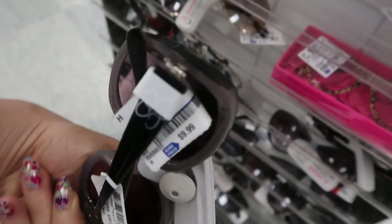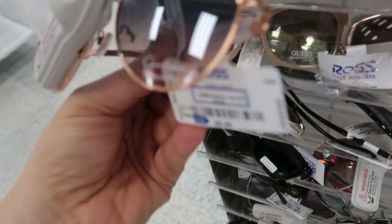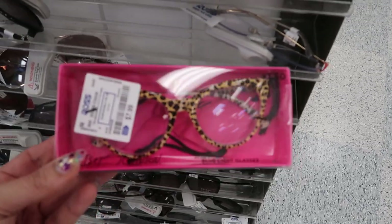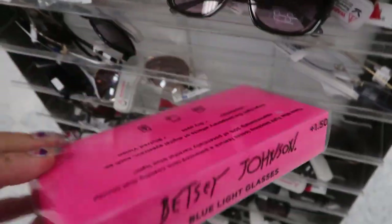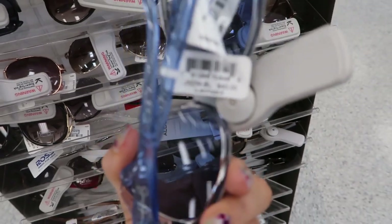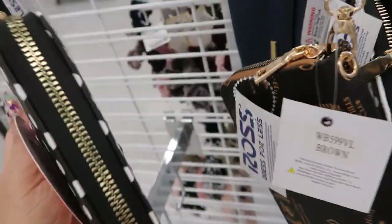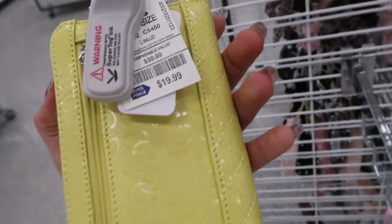I'm seeing a few cute pairs of sunglasses. These are from Jessica Simpson, retailing for 36 but they're 9.99. Here's a pair of Jessica Simpson aviators that retail for 45 and these are also 9.99. Here's a pair of Betsy Johnson blue light glasses — 1.5 magnification and they're only 7.99. Here's a blue pair from Jessica Simpson, these are 9.99 and retail for 40 dollars. I'm also seeing a few Betty Boop wallets — this one is 7.99 and has a little wristlet. And then this smaller one over here is 6.99.